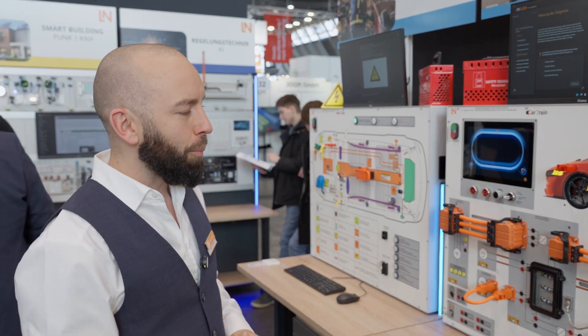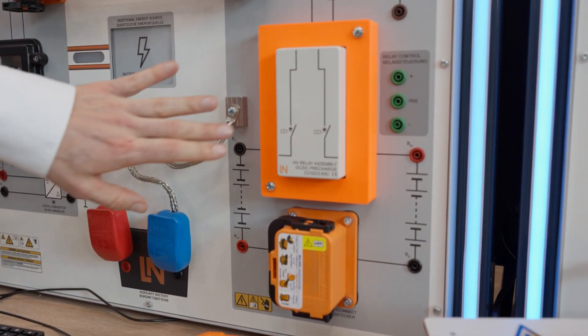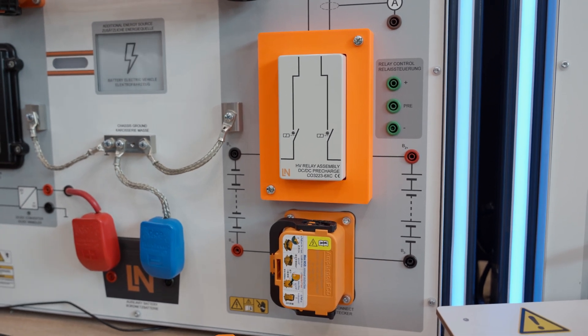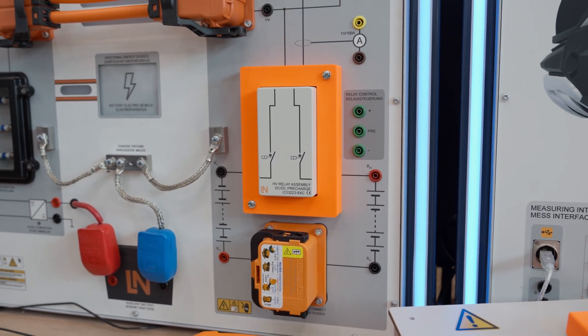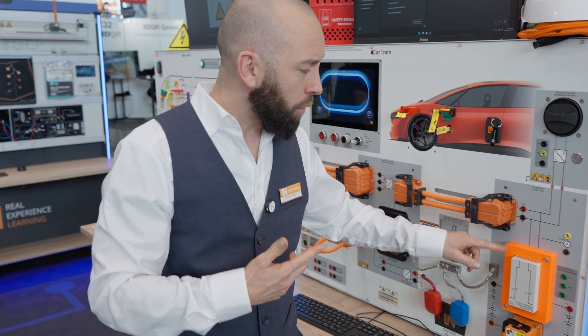This is a very important component. I'd also like to draw attention to this high voltage relay box. In the automotive world, each vehicle has its own approach and implementation of the technology. There are different ways of controlling the high voltage battery or HV system through the relays — sometimes two relays, sometimes one or even three. To represent this and simulate different HV system configurations, this relay box can also be exchanged and used for fault simulation.